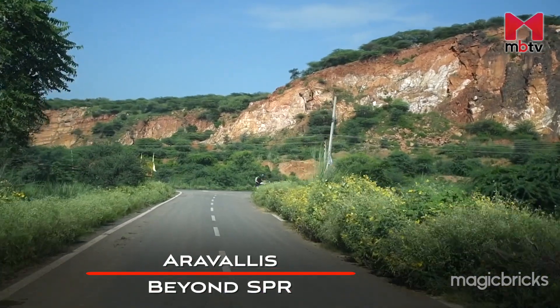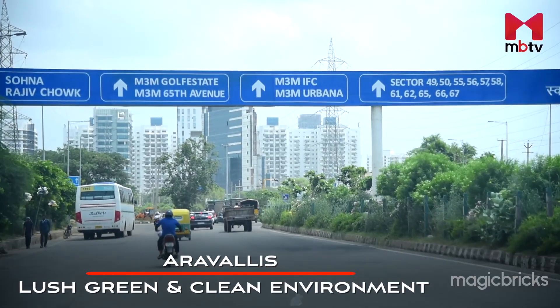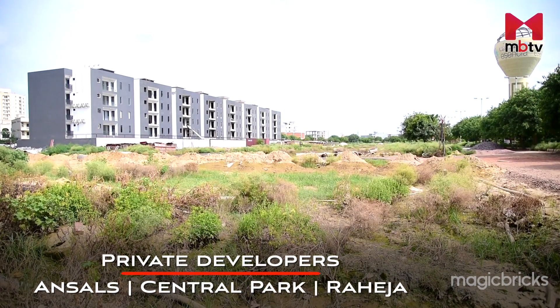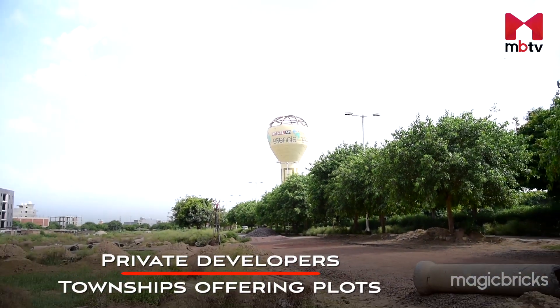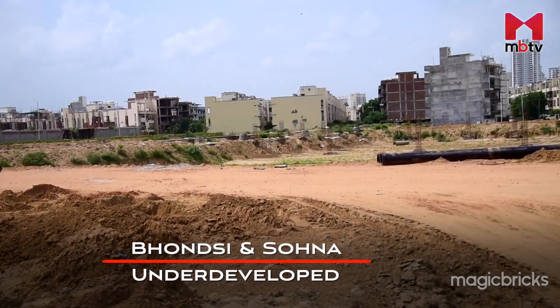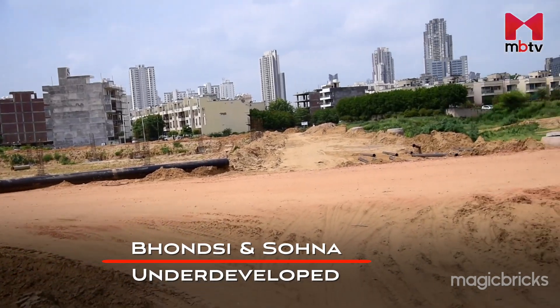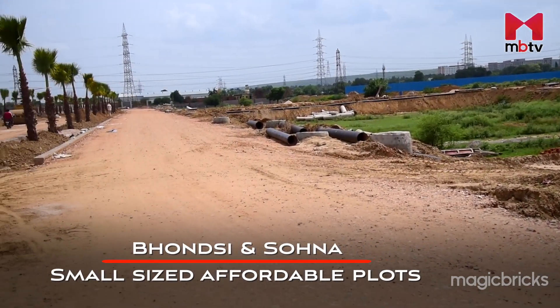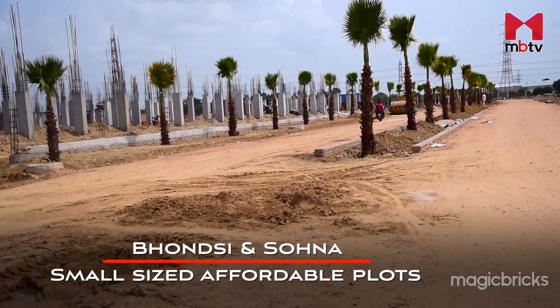The Aravalli starts beyond SPR, which provides a lush green and clean environment. Though this has been the selling point for developers developing township offers and plots, individual areas like Bhonsi and Sohna, which are underdeveloped areas with rural establishments in patches, offer plots in smaller sizes and at affordable prices.